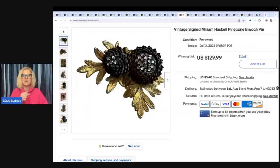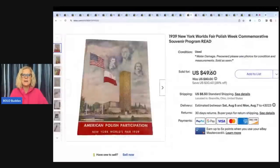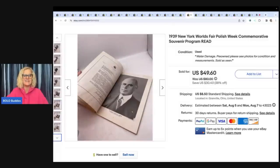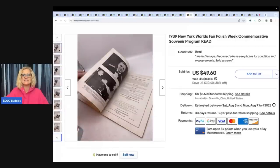I had heard of Miriam Haskell from Farm Girl Scavenger Noelle. When items are signed, you definitely want to look them up. The next item is this 1939 New York World's Fair Polish Week Commemorative Souvenir Program. I got this from a mystery box from Donatella Botolino, gifted to me from Christopher — Amazing Steals and Deals is his eBay store. He purchased a mystery box and had her send it to me. It did have some water damage. I ended up selling it for $49.60 plus shipping.